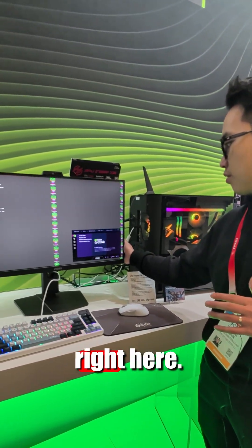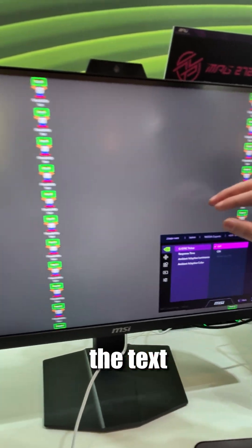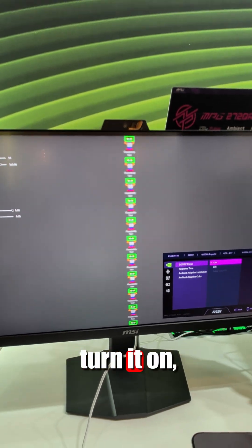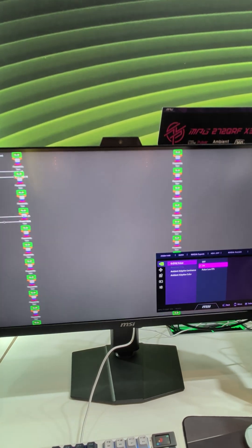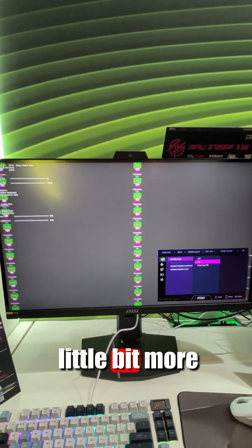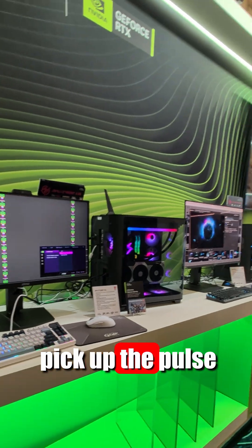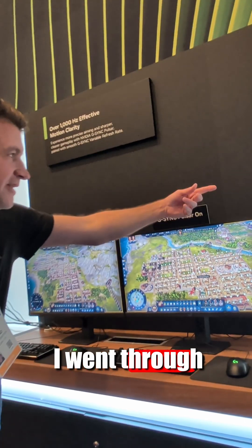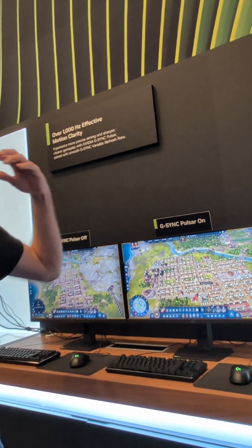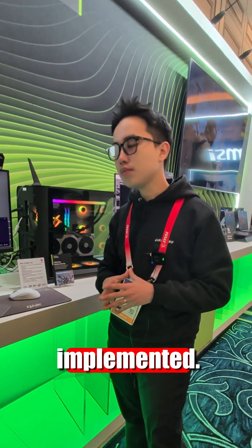I can demo it right now right here. It's currently off — you can see the motion blur of the text when it moves. And then when you turn it on, it's a lot more readable. It might be a little bit more difficult to see on the phone, and on the phone it actually might pick up the pulse pattern. I went through the NVIDIA suite and we went over Pulsar as well — it's great to see that your monitor has that implemented.